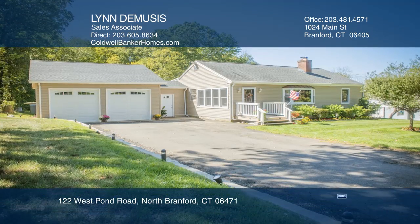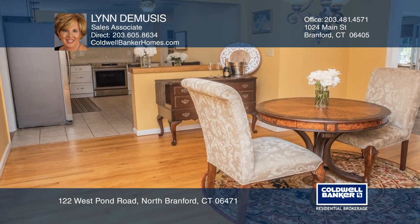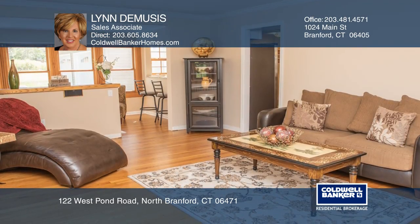This three-bedroom ranch is recently updated with an open floor plan. The kitchen has granite countertops, new stainless steel appliances, central vac, and hardwood floors.